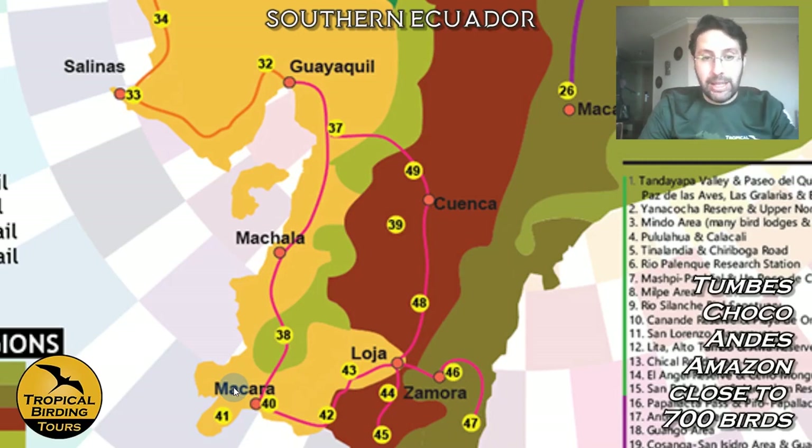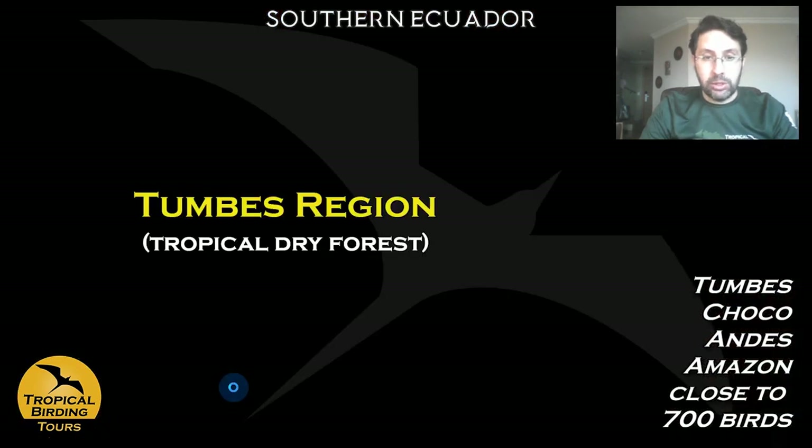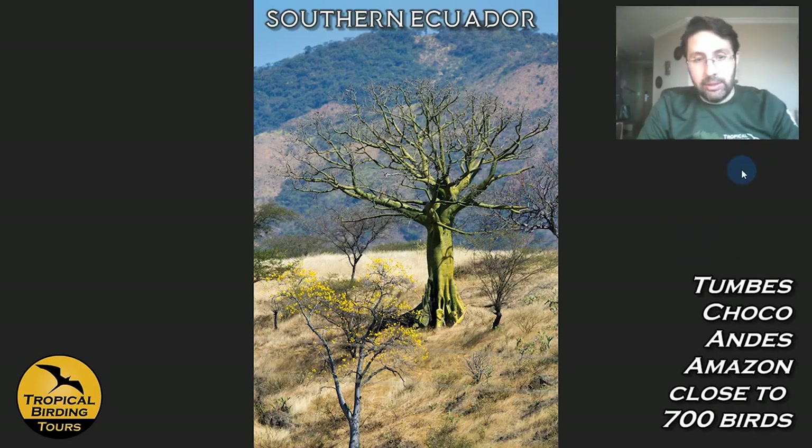This area holds many endemics of the Tumbes region. Even the trees are endemic here — like the Tumbes Kapok tree, which drops its leaves yearly but keeps its green trunk for photosynthesis so it doesn't dry out. There are a few other species like muyuyos, but this is more or less how the vegetation looks.